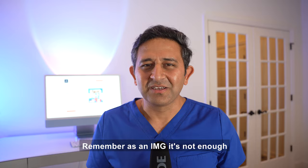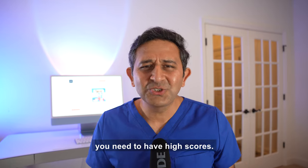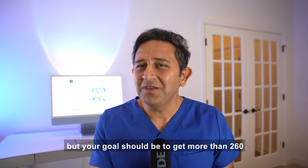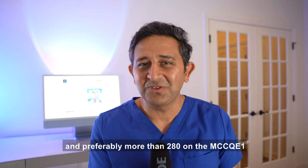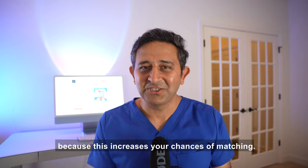Remember, as an IMG it's not enough if you just pass the MCCQE1. You need high scores. Sure, 226 is the passing score, but your goal should be to get more than 260 and preferably more than 280 on the MCCQE1, because this increases your chances of matching.